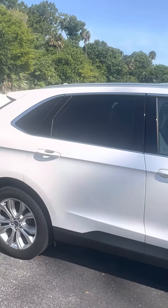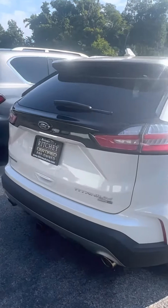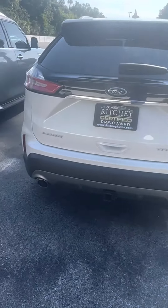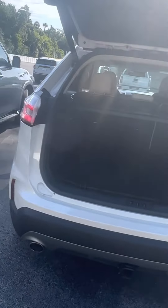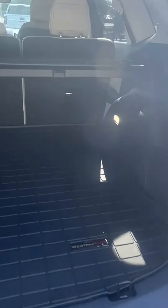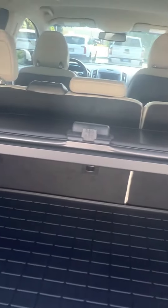It's very clean, great shape. Dual exhaust, rear sonar sensors, power liftgate. There's a weather mat back here, and 60-40 split fold-down seats.